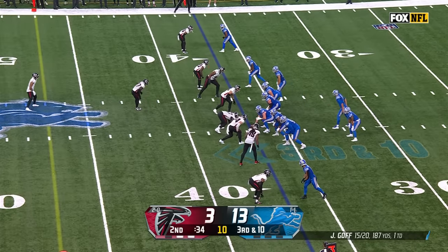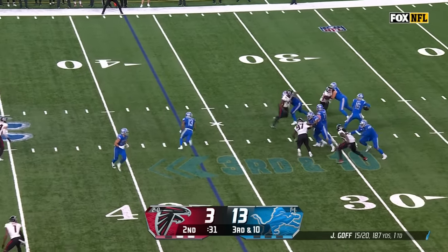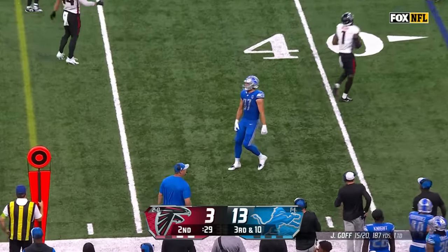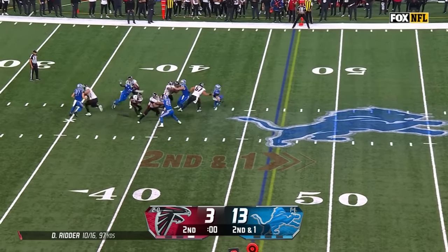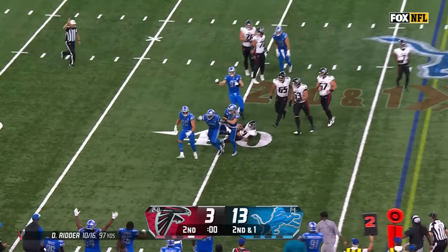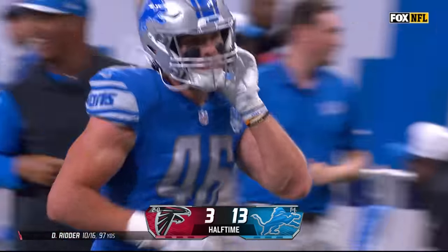Now third down and 10. Four man rush again. Goff standing, delivering low to LaPorta. The Atlanta defense comes up with a stop. Detroit brought pressure, and Anzalone was one of the men — it ends up being a sack for the rookie Jack Campbell.